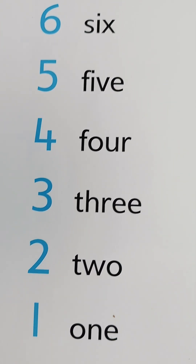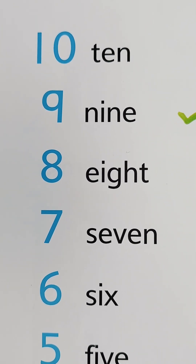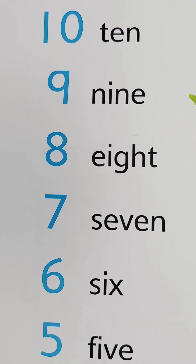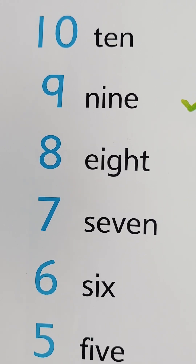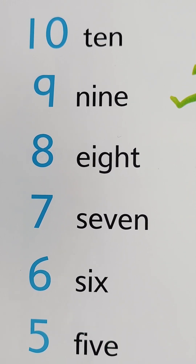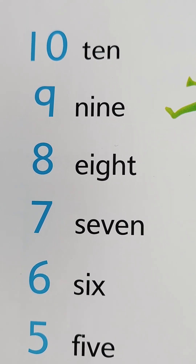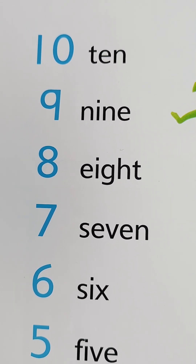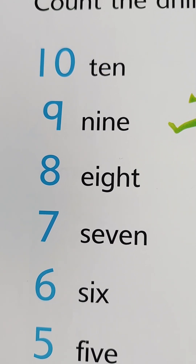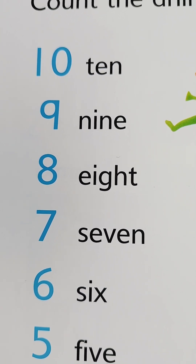Let's move upward! Let's spell six — S-I-X, S-I-X, six. Seven — S-E-V-E-N, 7. One more time: S-E-V-E-N, 7. And then eight — E-I-G-H-T, 8. E-I-G-H-T, 8.